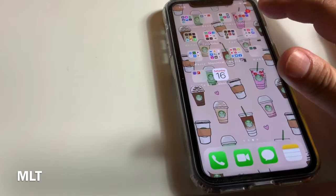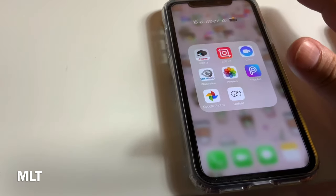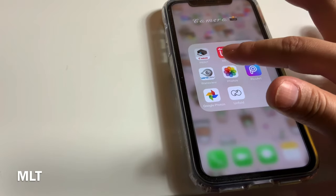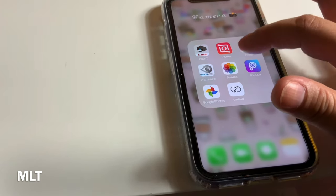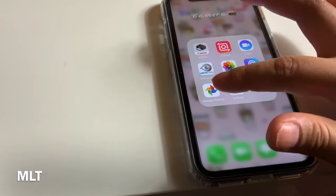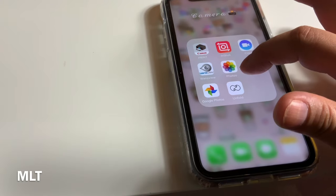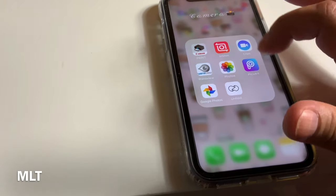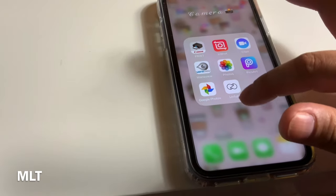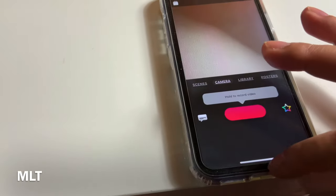This folder is for my camera apps. I have Canon Print for my printer — which has no ink at the moment — InShot, Clips, Wansview for my camera to check on my pets when I'm not home, my photo gallery, Pixart, Collage Photos, and Unfold. I just downloaded Unfold but haven't tried it yet.